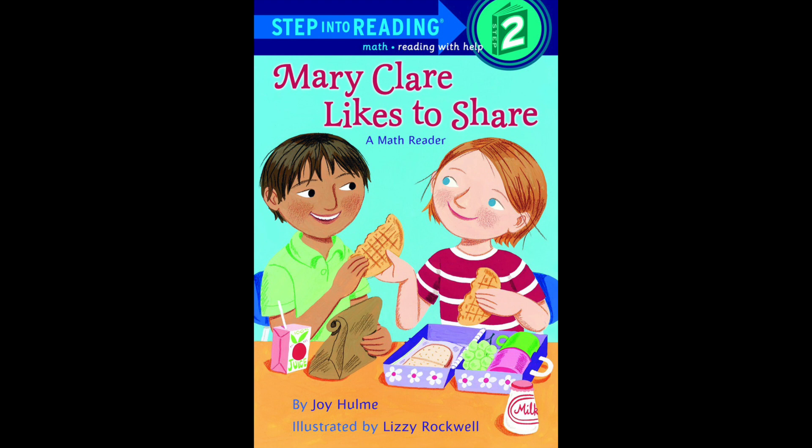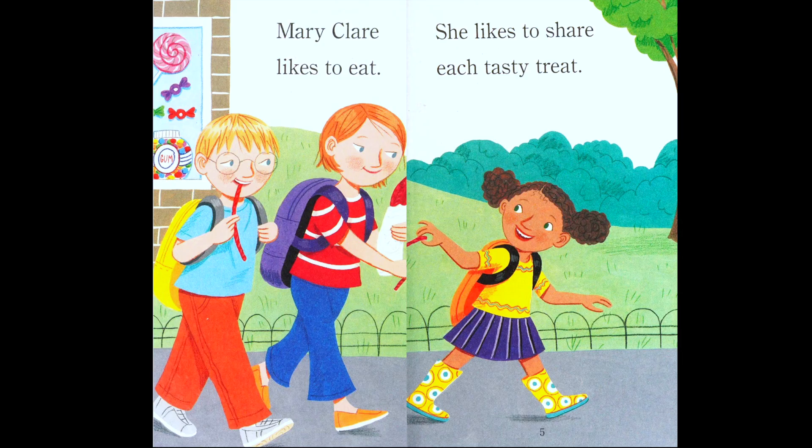Is sharing a nice thing to do? Yes it is! One more thing before we read: this book is a math reader, so it's going to talk about numbers. Something to do with math and numbers. Are you ready to read? Okay, follow along and here we go.